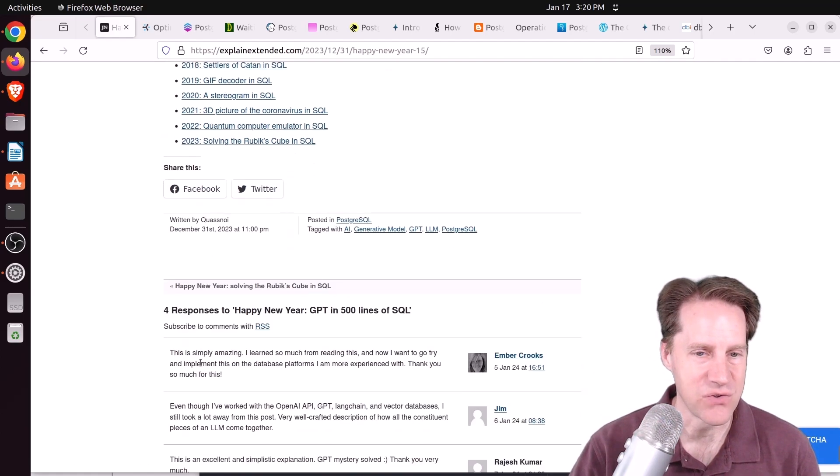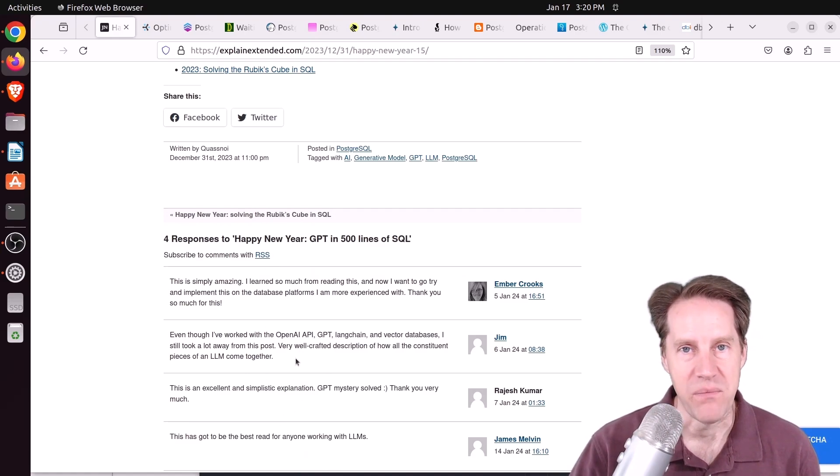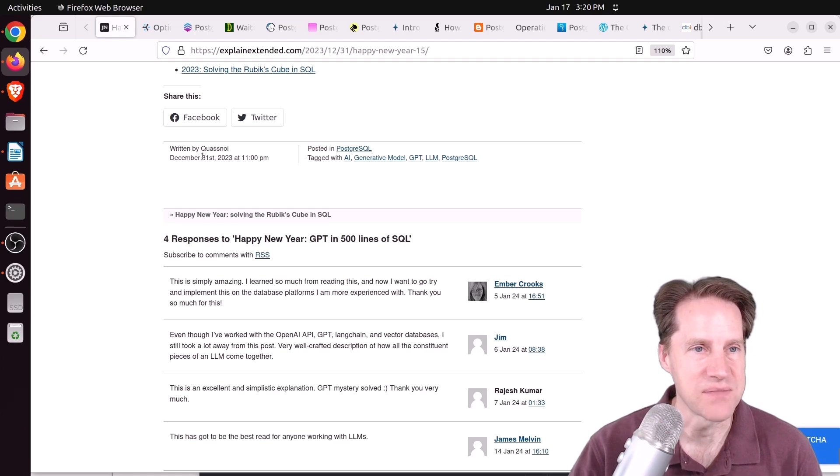Your brain may start to explode as you get deeper into the function equations, matrices, and math, but I still endorse this as a very good read to put more pieces together about how AI works. Four different commenters gave him kudos for writing it. If you're interested in learning more about AI or SQL, definitely check out this blog post.